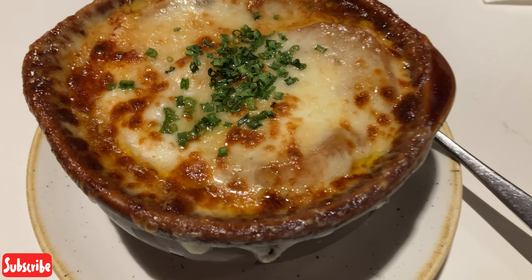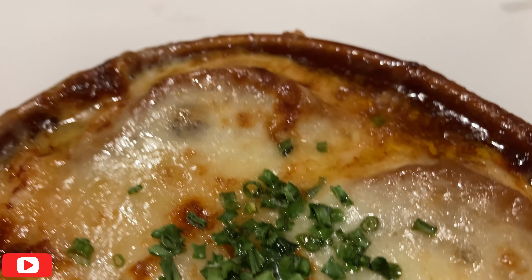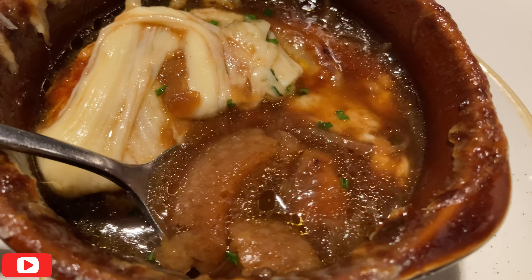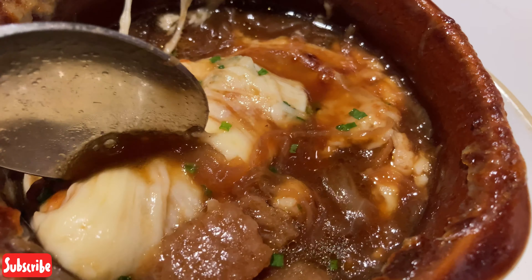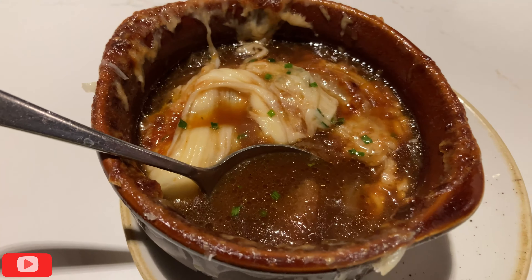I totally wanted some French onion soup — it smells super good, it looks super good, I can't wait to dig into this soupy, bready French onion goodness. Alright, this French onion soup is super good! It's got so much bread in there, so much melty cheese — it's seriously deliciously awesome. So flavorful too, you can taste a little bit of the wine, some of the beef broth — it's just super good.